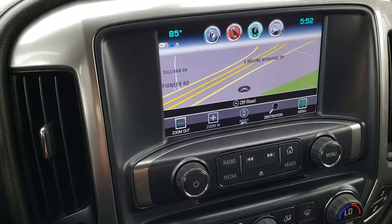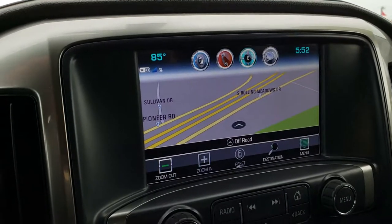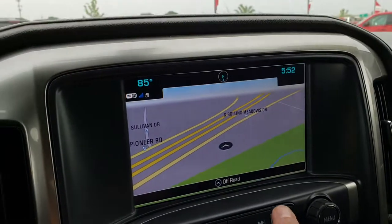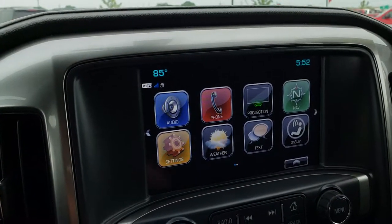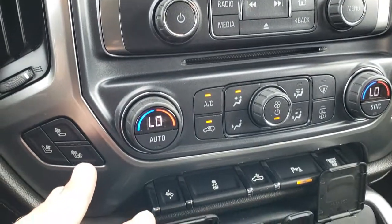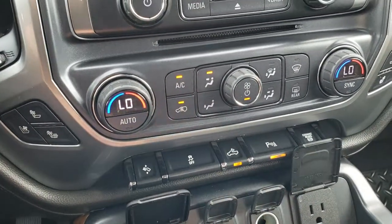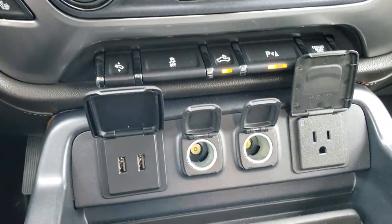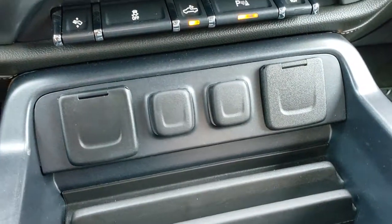This one has the Chevy MyLink touchscreen radio with factory navigation and backup camera. It also has Android Auto and Apple CarPlay capabilities — if you ever want to know if your Chevy has it, it's that projection button right there. Heated and cooled seat buttons, dual climate control, power pedals, and stability control. There's also a cargo lamp switch that controls the LED lights on the mirrors. It has two USB ports, two power ports, and a 110-volt 150-watt plug-in.